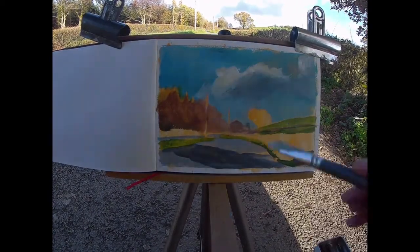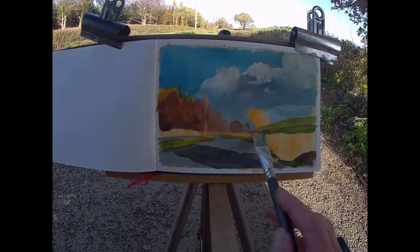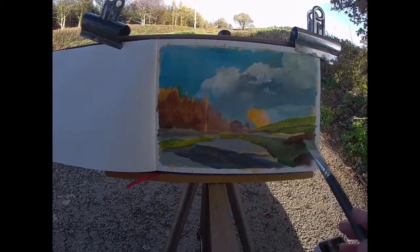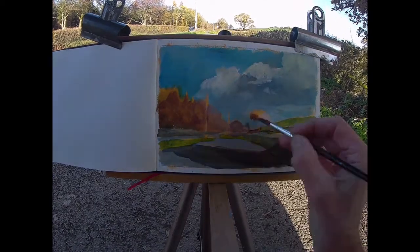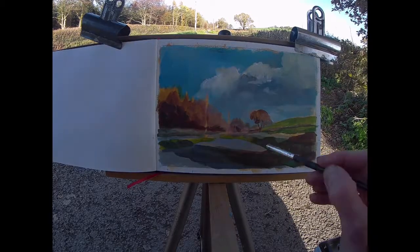It's a race against the clock always when you're working in changeable conditions. You've just got to hammer them out. Acrylics are brilliant for this kind of work — you just keep it going, keep it going, don't stop.